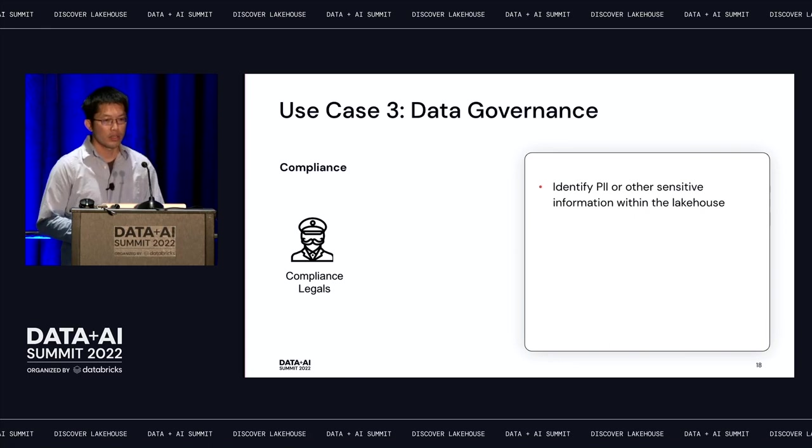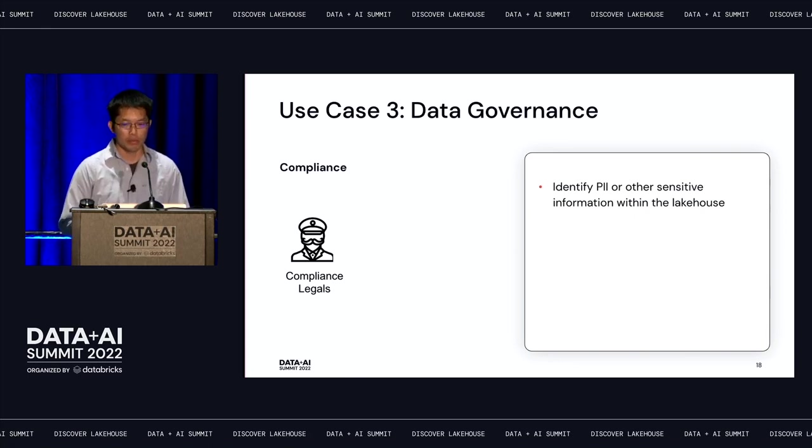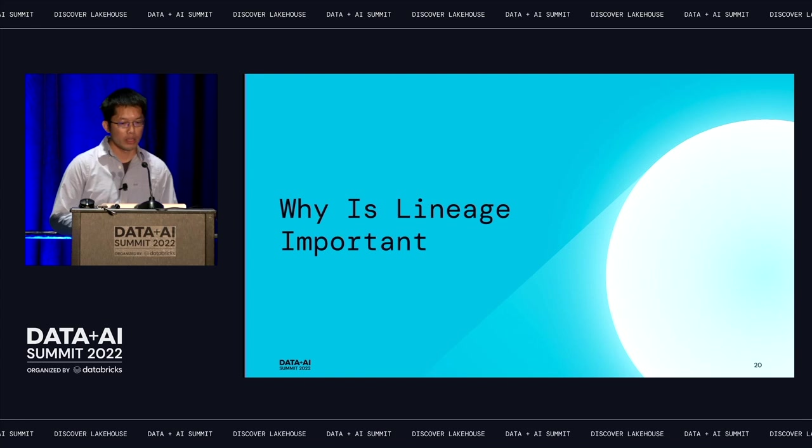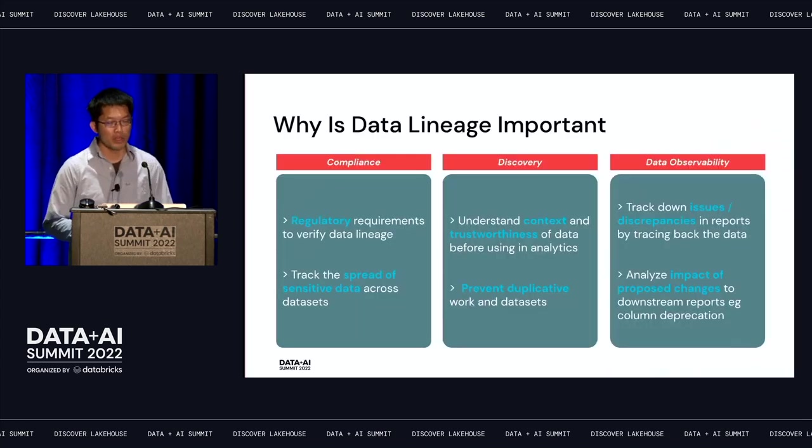The third use case is data governance, often involving compliance checks. A typical use case is checking for PII or sensitive information in your lakehouse. For example, I know a raw bronze table has a column that contains PII — which other tables in my lakehouse also contain that PII information? With one unified lineage, you can power many use cases including compliance, data ops, and discovery — helping you understand how sensitive data spreads across your data lake.